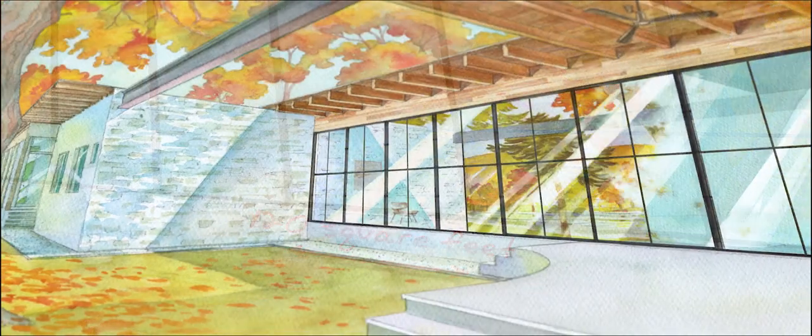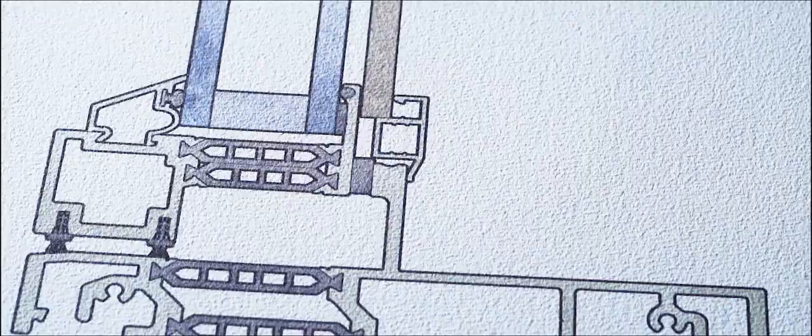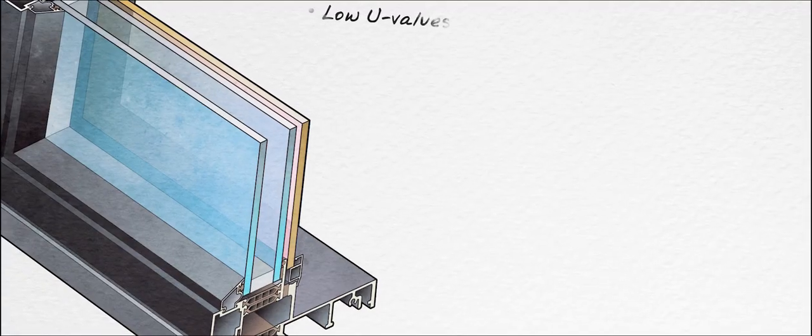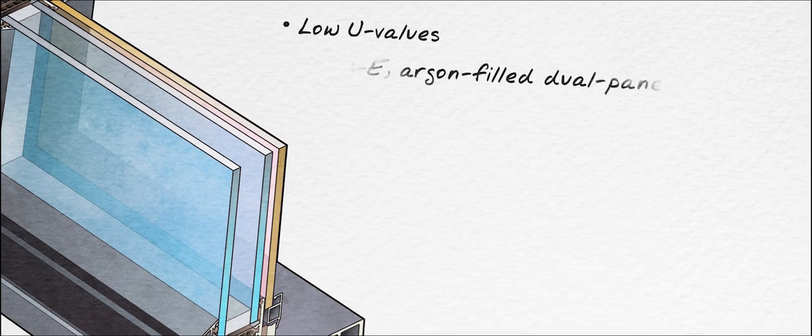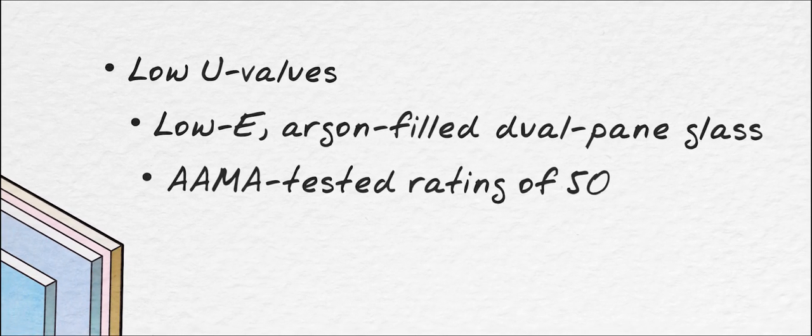Because all of our products are completely customizable, you'll never have to compromise your vision. A proprietary insole bar profile assists in increased thermal performance and strength. Low U-value ratings and low-E argon-filled dual-pane glass further reduce energy consumption, and all product families are AMA tested to a design pressure rating of 50.